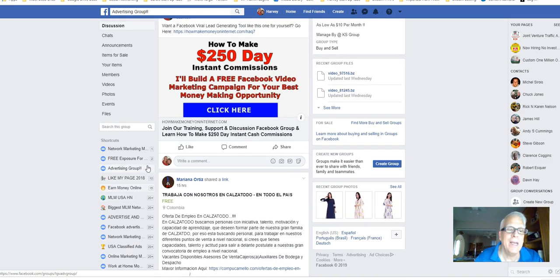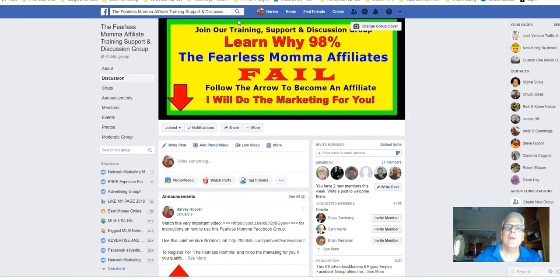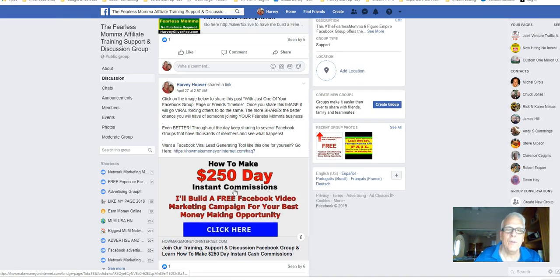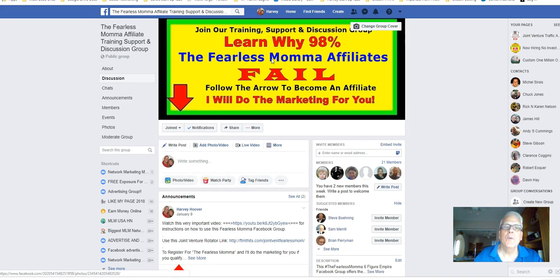Throughout the day, you want to hang out on the Fearless Mama Facebook group. Come down here, find this image. Throughout the day, don't do it all at once — just post to your 20 Facebook groups that have 25,000 or more. This is a built-in lead generator and traffic generator for your Fearless Mama Facebook group.